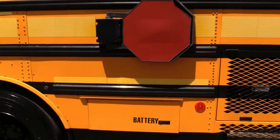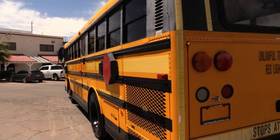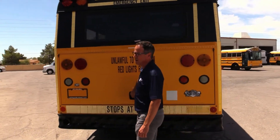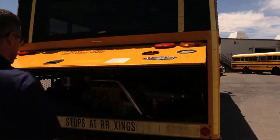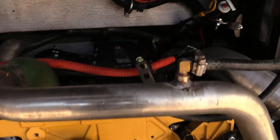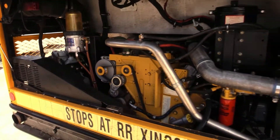Coming to the rear of the bus, it's all straight metal. So look at that engine bay — really clean, looking very straight.